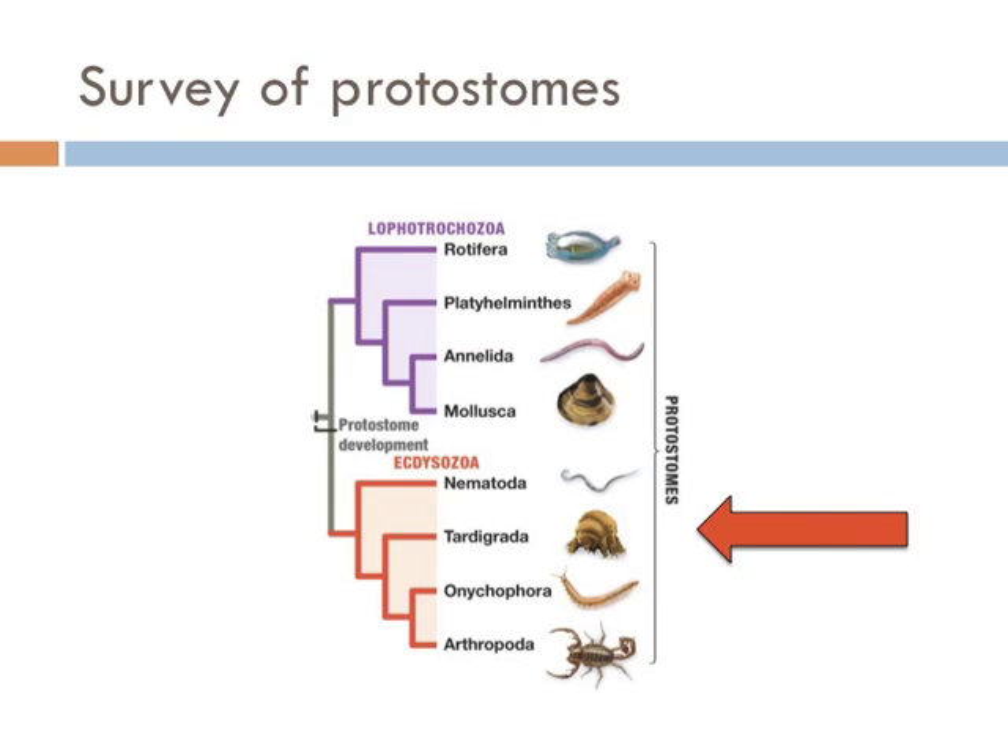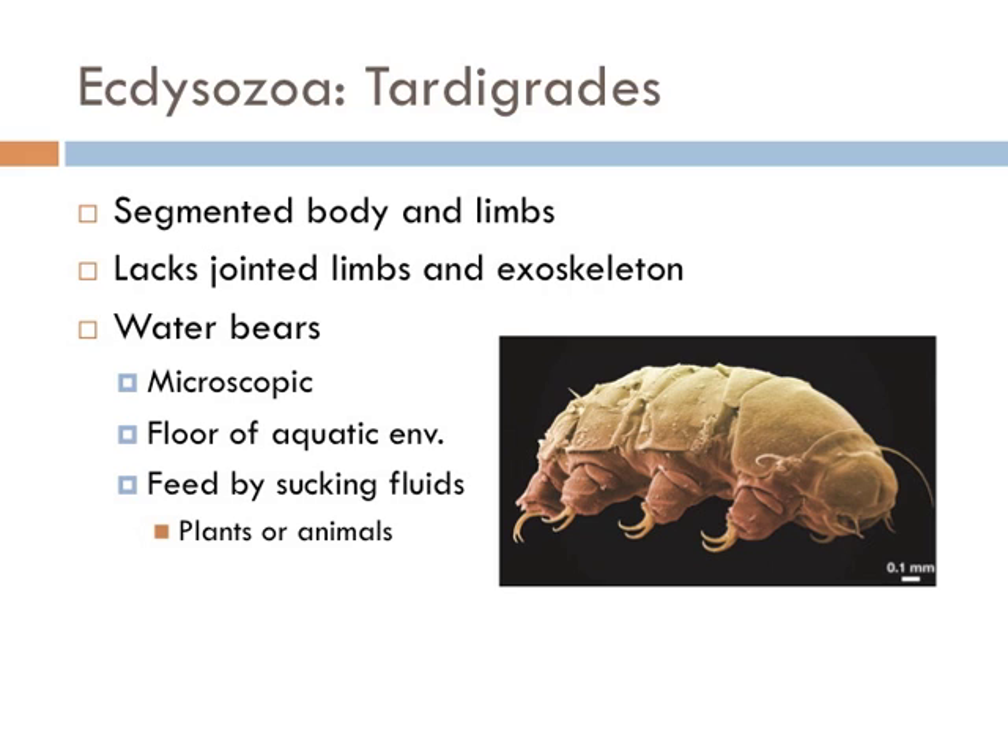Next on our adventure is a very strange group of animals — the Tardigrada, or water bears. Tardigrades are commonly known as water bears and are very small, water-dwelling animals. They have a segmented body with eight legs, and their name means 'slow walker.' They're called water bears because the way they walk is reminiscent of the way a bear walks.